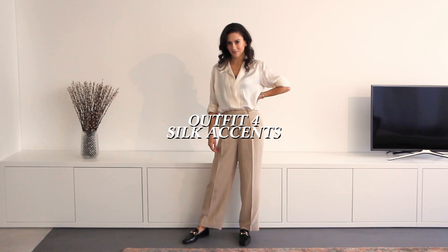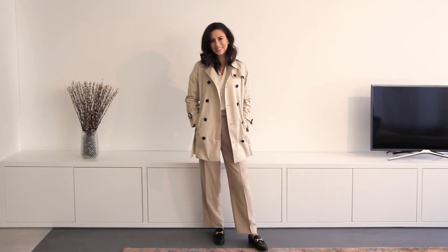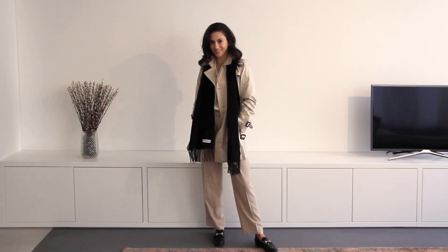Silk is totally having a moment right now, and this last outfit puts silk on display. I have my tan pants and a cream silk top, still going with that neutral tone look, and then I put on my Burberry trench coat and a black scarf for added warmth.